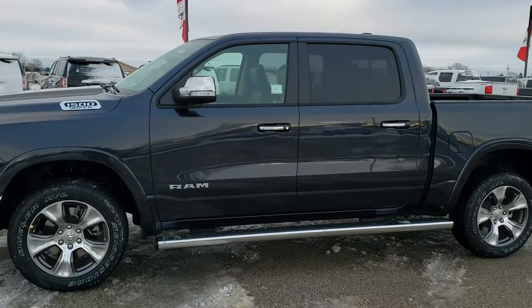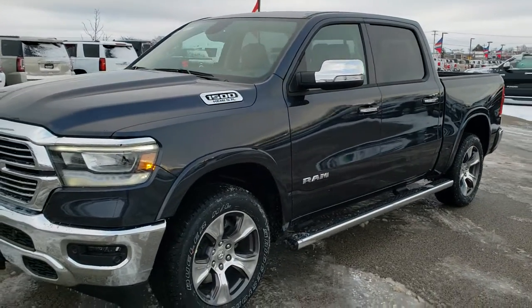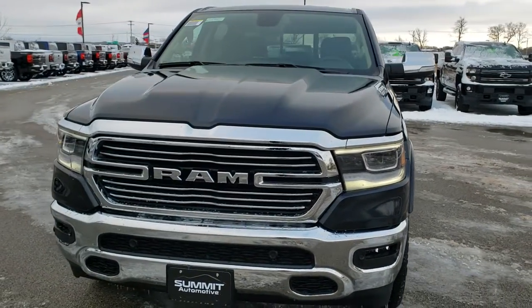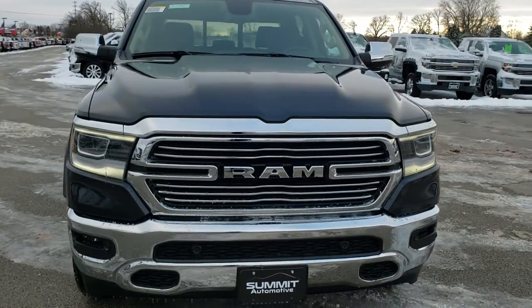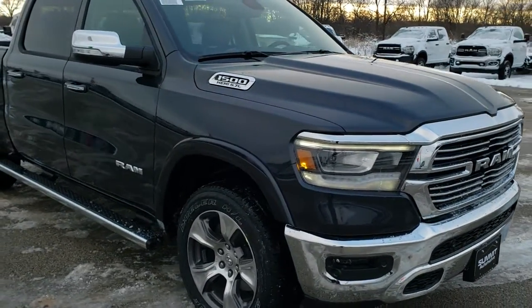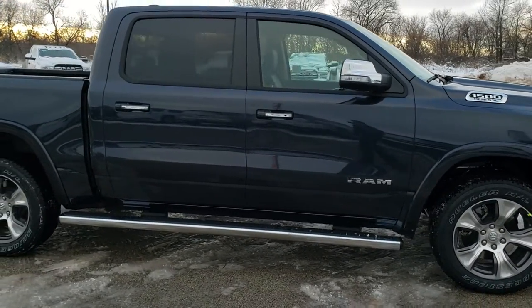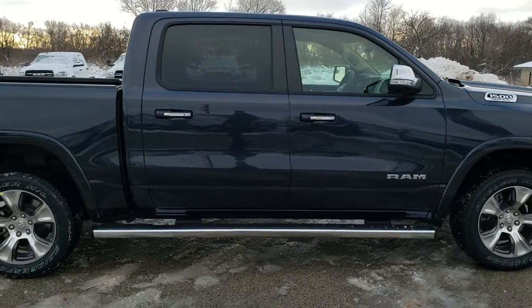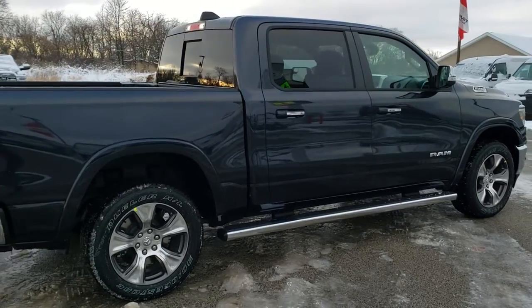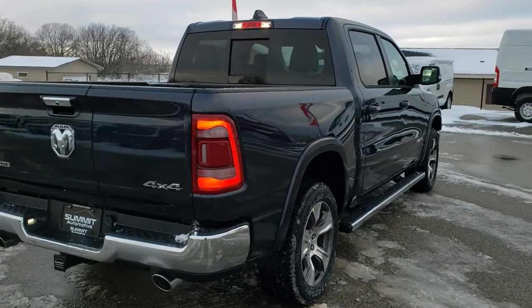This is stock number 20T56. We are here at Summit Automotive in Fond du Lac, Wisconsin, your new and used Ram and light duty truck headquarters. Today we are checking out this brand new 2020 Ram 1500 Crew Cab 5-foot-7-inch short box. This one has the 5.7 liter V8 Hemi motor. It is a Laramie Level 1 and Maximum Steel Metallic is the color. We are going to do a walk-around here just to show you the vehicle from all the different angles and a full 360 for you.